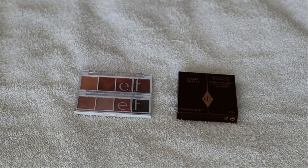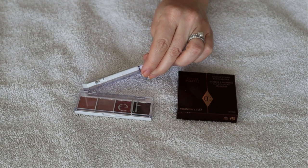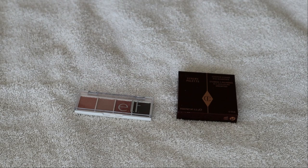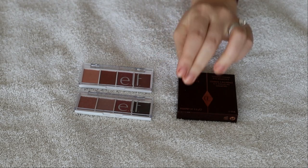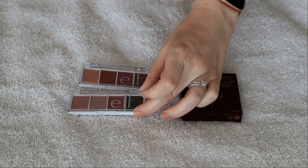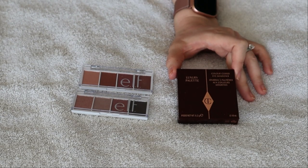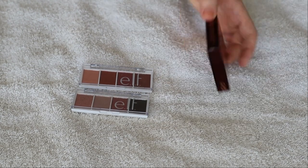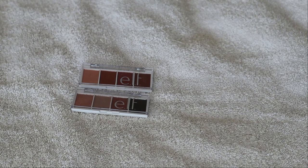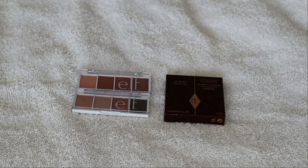As far as eyeshadow quads go I've only got three. I have two from e.l.f. - I have this one in Berry Bad and then I also have this one in Rosewater. And then I've got this Charlotte Tilbury Quad - this is actually brand new, still in the box. This is in Pillow Talk. So these are my three eyeshadow quads.